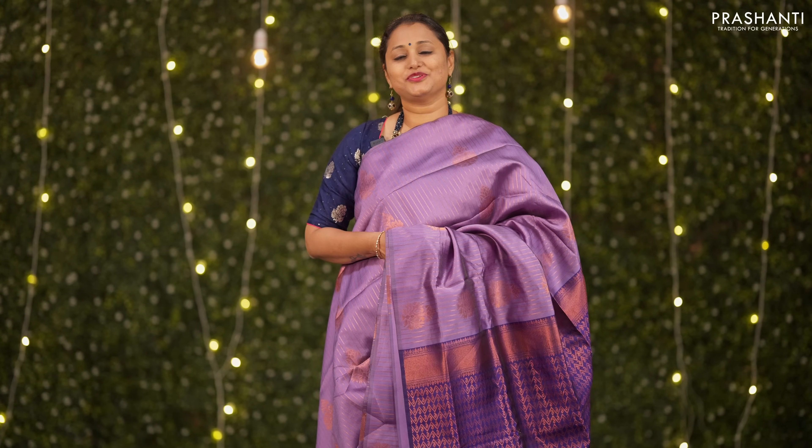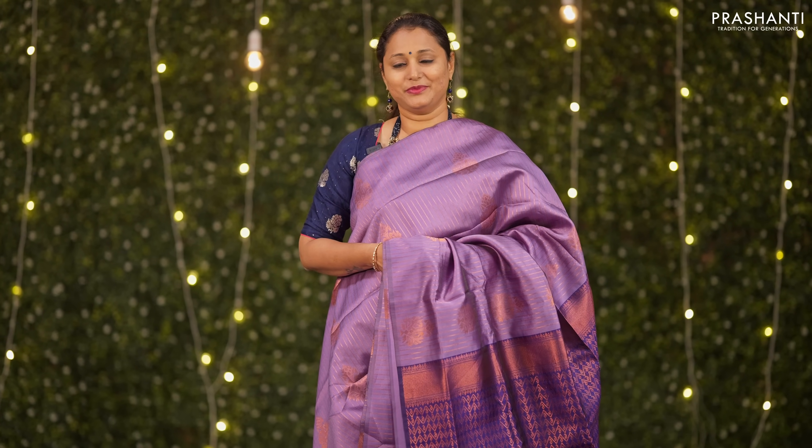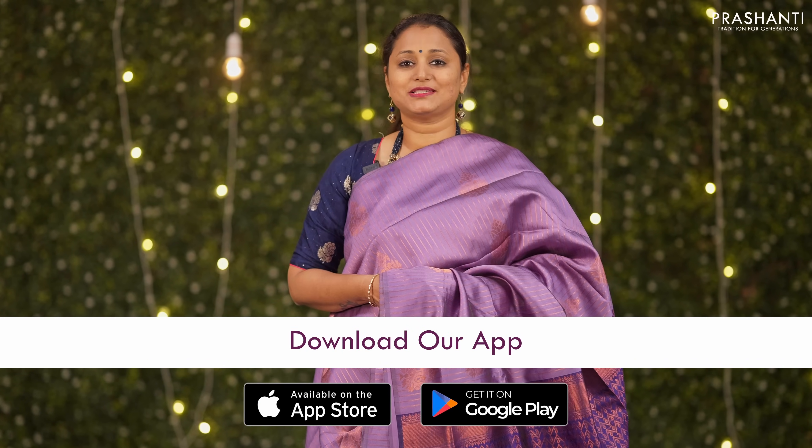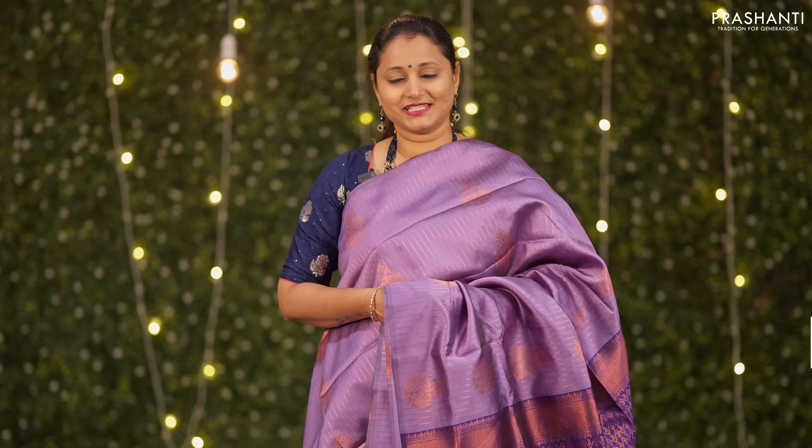I hope you enjoyed watching this video. All the sarees and the jewellery showcased in this video are available on our website. You can shop online at www.prasanthisarees.com and download our app, available on both iOS and Android. Thank you for watching — have an enriching shopping experience at Prasanthi.